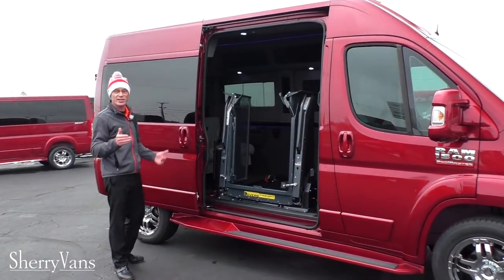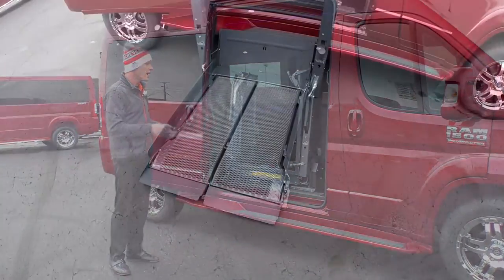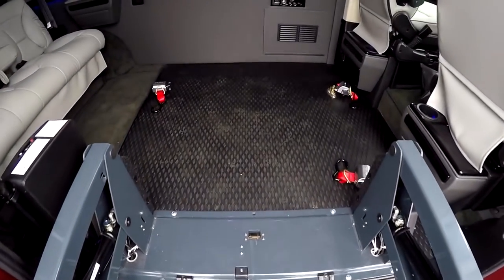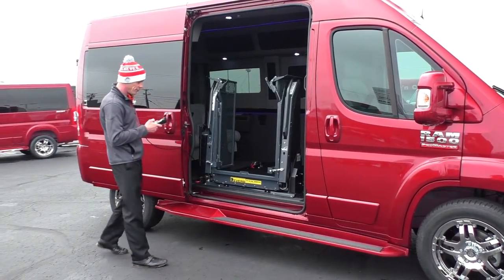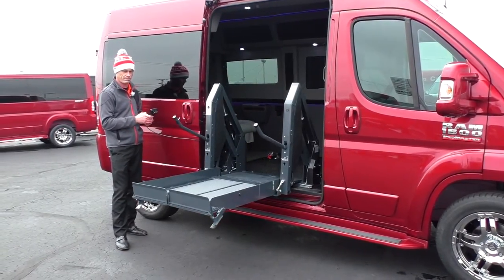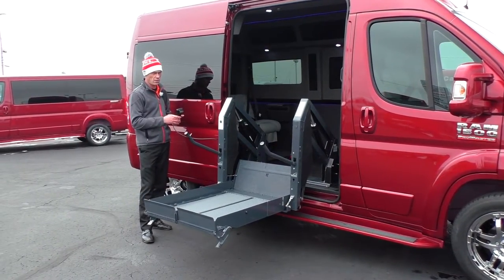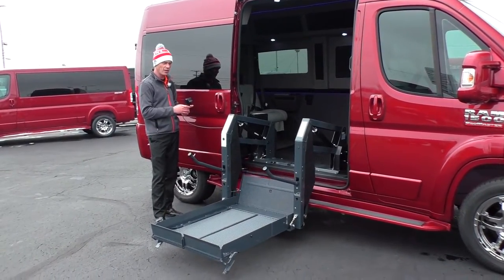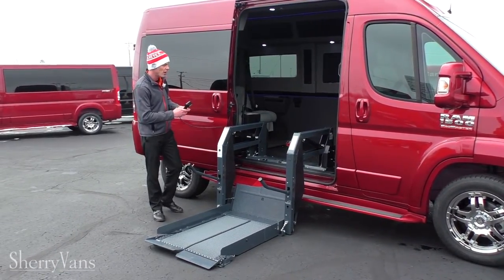As mentioned, this is a mobility equipped vehicle. The way we've set up this van, we installed a Rycon Clearway lift, a rubber floor, and a four-point tie-down system. Let me show you how the lift deploys. With the colder weather and no weight on it, it is taking a little longer to get down to the ground — with a chair on it, it does drop down a lot faster.